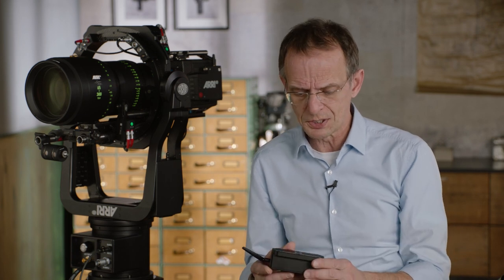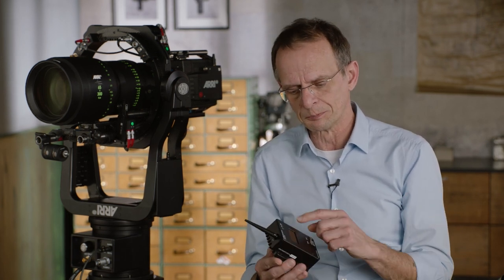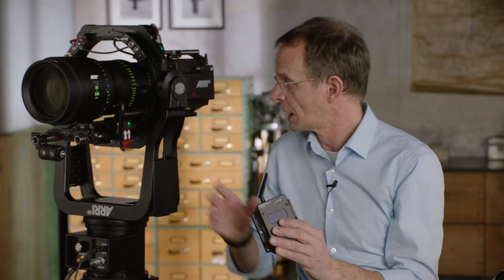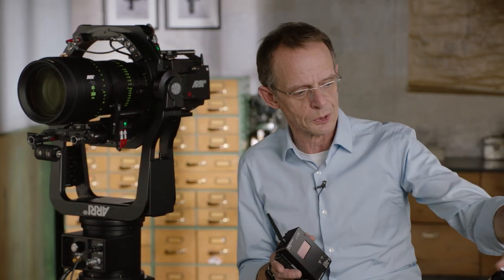The good thing about this system — or the apparent complication at first — is that if I can get remote operating 2.5 kilometers from the head, but I want to have a focus puller using a WC4 in the classic way, how can he talk to the head? We made the same radio system also for the focus puller. So there's one version where everything goes through the remote control to the head, and a second version where the focus puller can also be 2.5 kilometers from the head.